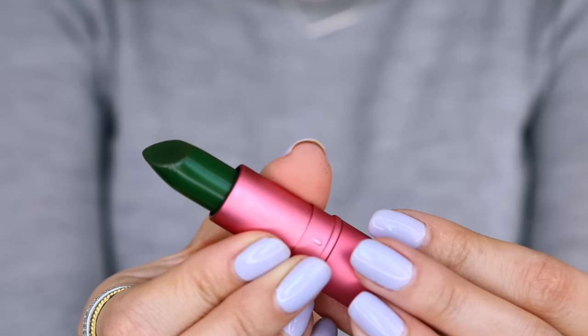Hey guys, welcome to this week's OMG Tuesday. We are playing with green transforming lipstick from Lipstick Queen.